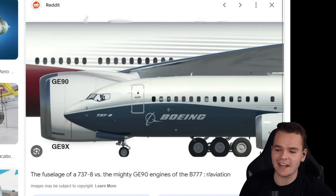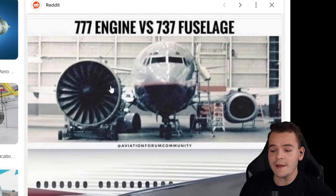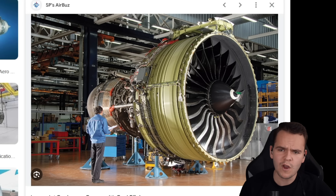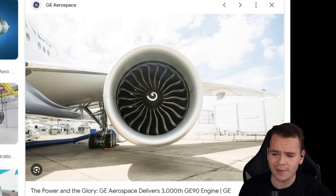I like talking about the mighty GE90 engine, which is the same diameter as the fuselage of the 737. The 777 really is big. Why? Because the bigger the engine, the more fuel efficient it is. Look at all that air this engine can suck in and all the fuel we can save.